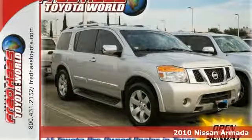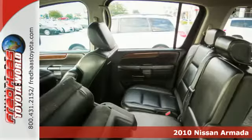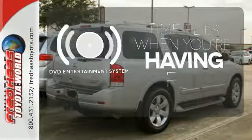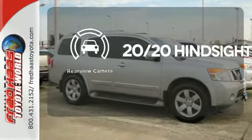It's a 2010 Nissan Armada. The mighty Armada gives you unprecedented comfort and convenience with standard dual zone climate control, steering wheel audio and cruise controls, rear parking sensors and a tire pressure monitor. The longest of road trips are fun for everyone with the DVD entertainment system. See objects previously out of sight with the rear view camera.